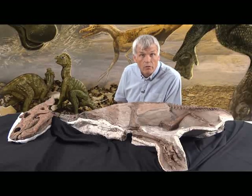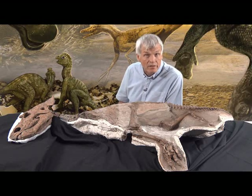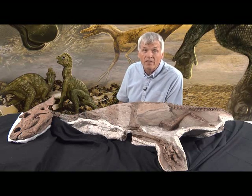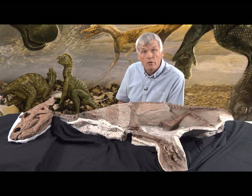In order to understand how significant ontogenetic changes are within a dinosaur species, we need to have fairly complete skeletal remains of both adults and the infants of the same species. As you can imagine, acquiring both skeletons of young and old specimens of the same species can be quite challenging. Sometimes, though, we get lucky.